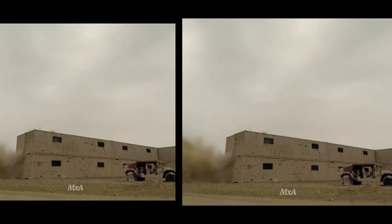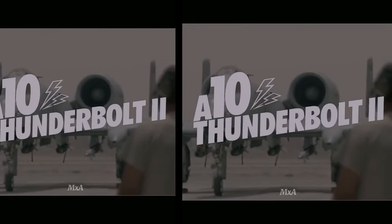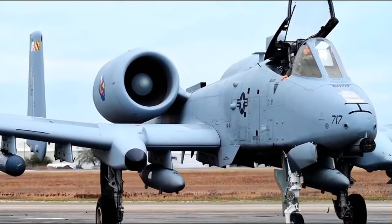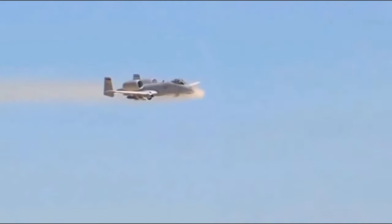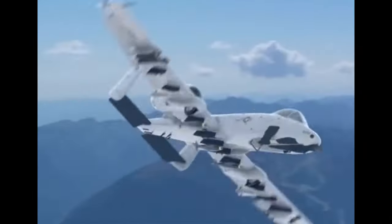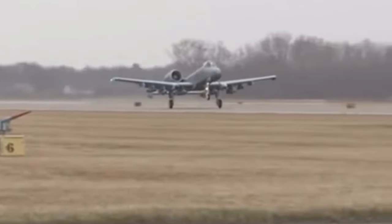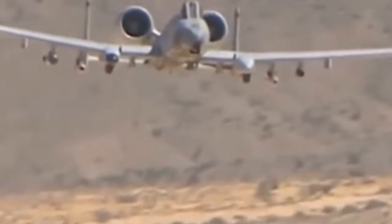The A-10 Warthog has a long history of combat experience and has proven its effectiveness in battle. It first saw real combat during the 1991 Gulf War, where it played a crucial role in providing close air support to coalition forces. During the war, A-10s destroyed numerous Iraqi tanks, with two aircraft destroying 23 tanks in just three sorties. This display of firepower led some Iraqi soldiers to refer to the A-10 as the Cross of Death, owing to its distinctive appearance from underneath resembling a cross. Throughout the conflict, the A-10 Warthog achieved a mission-capable rate of 85% and fired a staggering 311,597 rounds of 30mm ammunition, with only one A-10 shot down by the enemy.